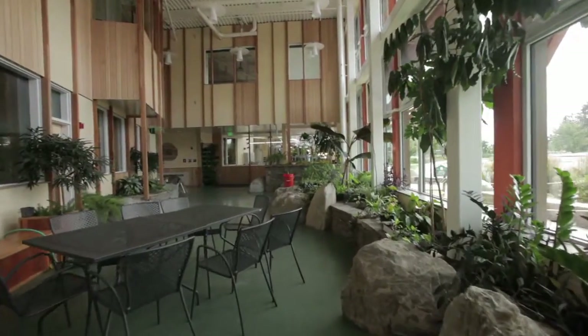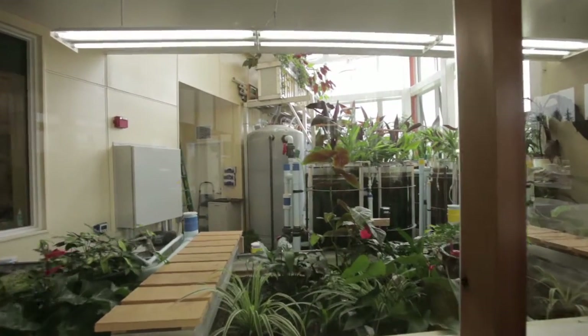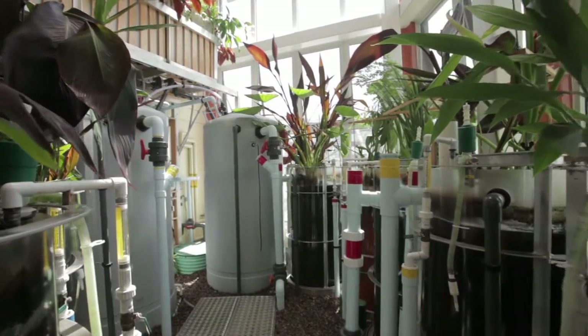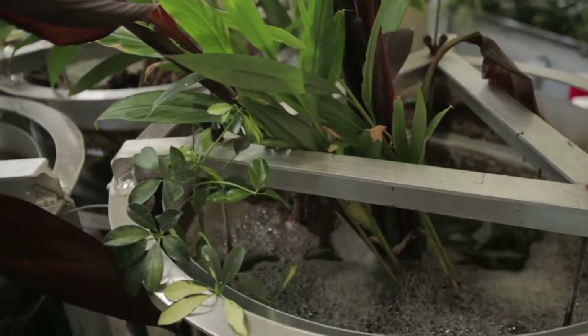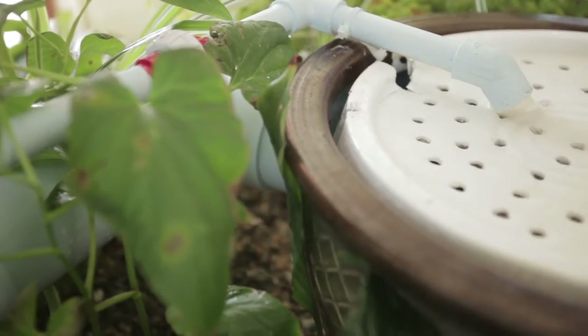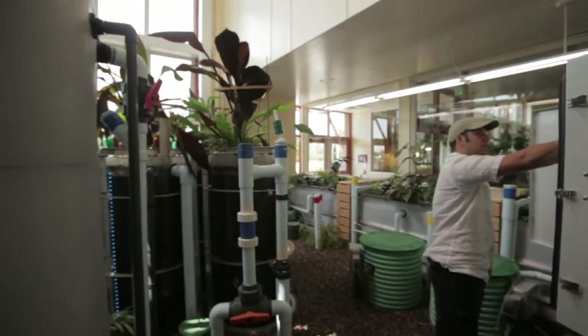The eco-machine in the Aiken Center is designed to purify all the waste water generated within the building. This includes toilets and urinals, floor drains, the showers — you name it. Purify it to swimming water standards and then reuse that water for flushing toilets. This system is the first reuse system in the state to use UV sterilization instead of chlorine, and we think we'll be able to reduce the water consumption of this building by two-thirds.